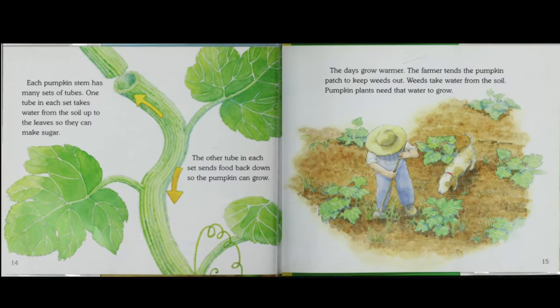Each pumpkin stem has many sets of tubes. One tube in each set takes water from the soil up to the leaves so they can make sugar. The other tube in each set sends food back down so the pumpkin can grow.